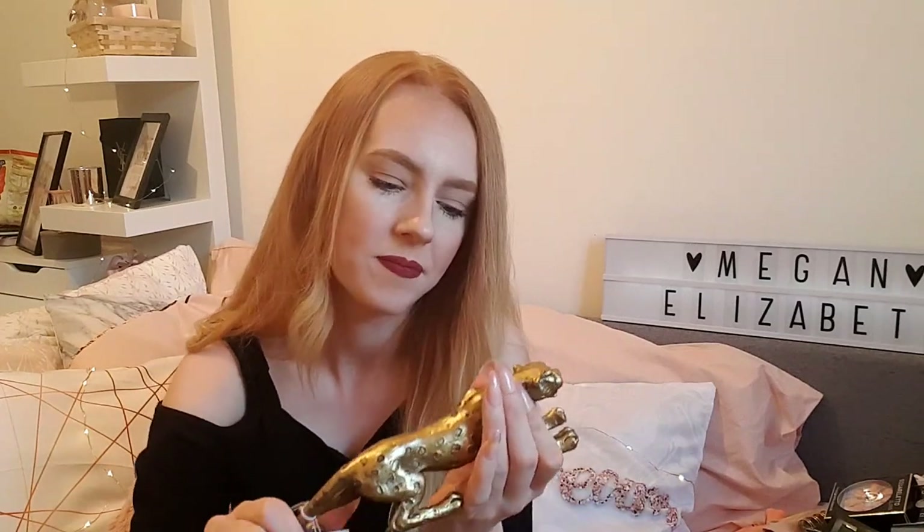Finally, no Primark haul is complete without the home section. I'm obsessed with house stuff since we recently got a house. I bought cute little candles because Stephen loves animals — these ones have a leopard or jaguar print on the middle candle. I also got a cute little animal ornament or statue that Stephen has wanted for ages to put on the TV unit. The ornament was five pounds and the candles were three pounds, so not very expensive at all.